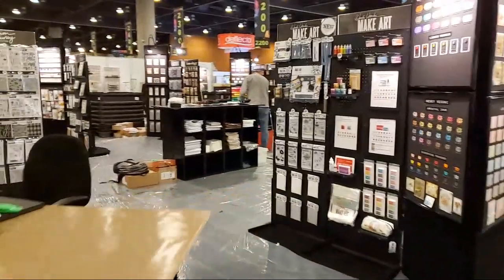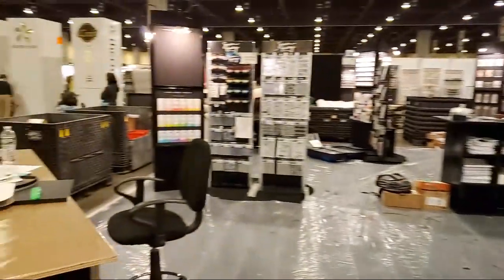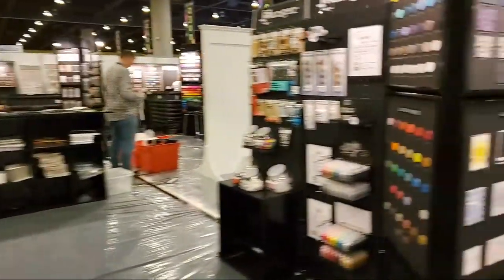Here is the Ranger booth — Simon Hurley's got his little station right there. There's Simon's stuff. Ranger has got all their stuff out.